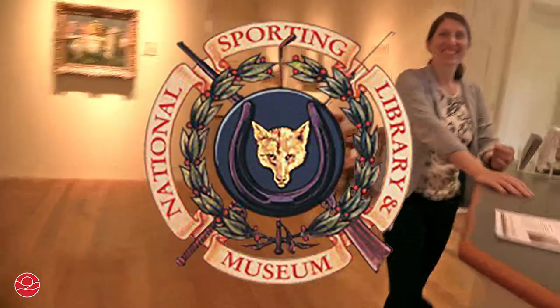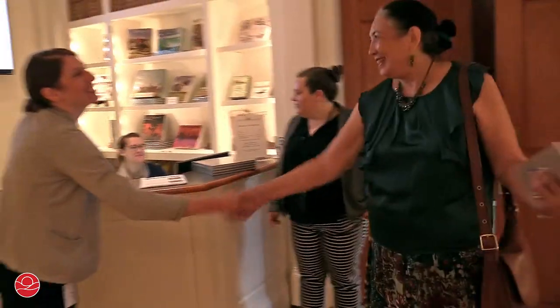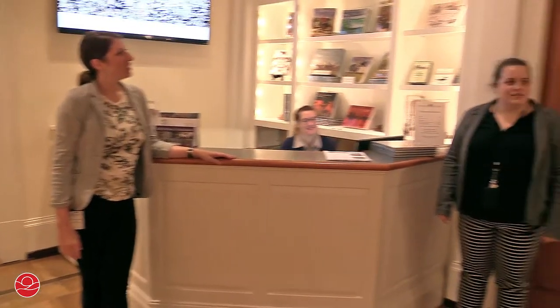How are you folks? Hi! Hey, Frances. Great to meet you. Nice to meet you. I'm just going to walk around and then we'll do rare books and stuff.